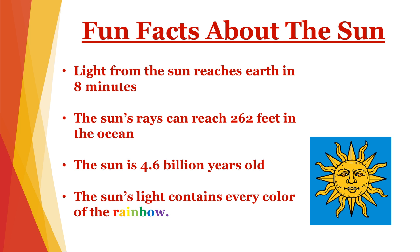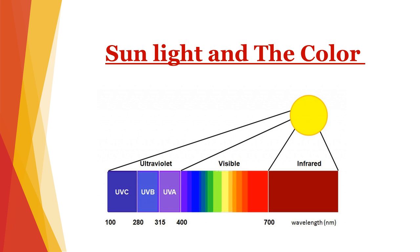Even though light seems to be without color, sunlight actually has every color in the rainbow in it. And the color purple is the color I would want to talk about today. The sun's rays have many colors, but the color purple is where the harmful UV radiation exists. UV stands for ultraviolet light. We call it ultraviolet light because it comes from the purple part of the light, and purple is oftentimes called violet.